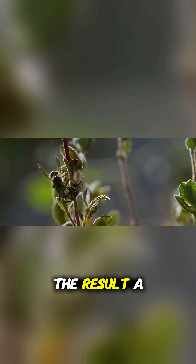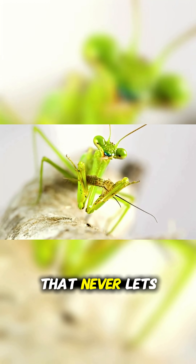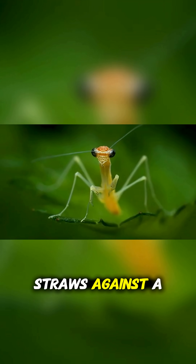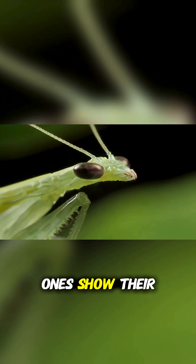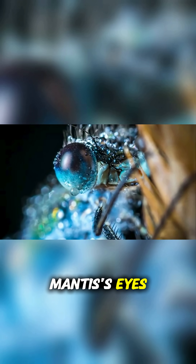The result? A shifting black dot that moves with you, like a gaze that never lets go. Imagine looking through a cluster of straws against a dark wall — the straws in the middle seem pitch black, while the outer ones show their color. That's exactly what's happening inside the mantis' eyes.